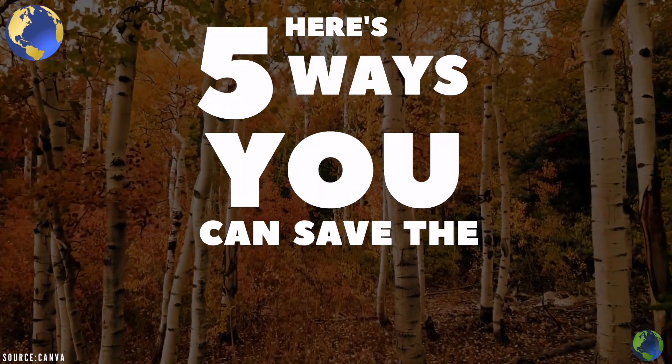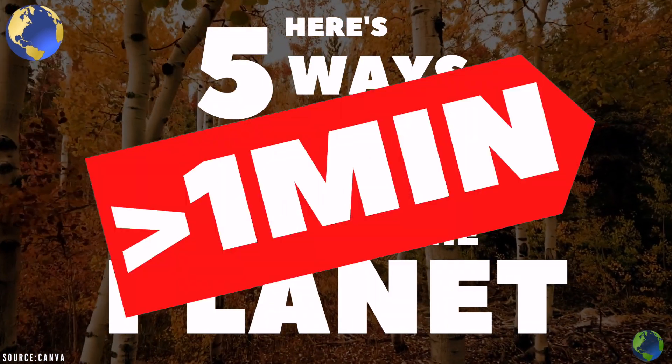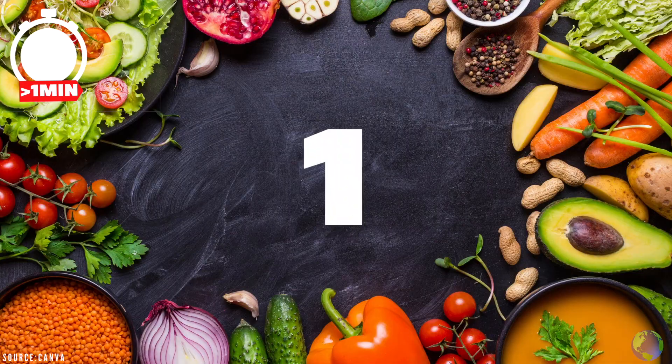Here are 5 ways you can save the planet in less than a minute. Let's start! Tip 1: